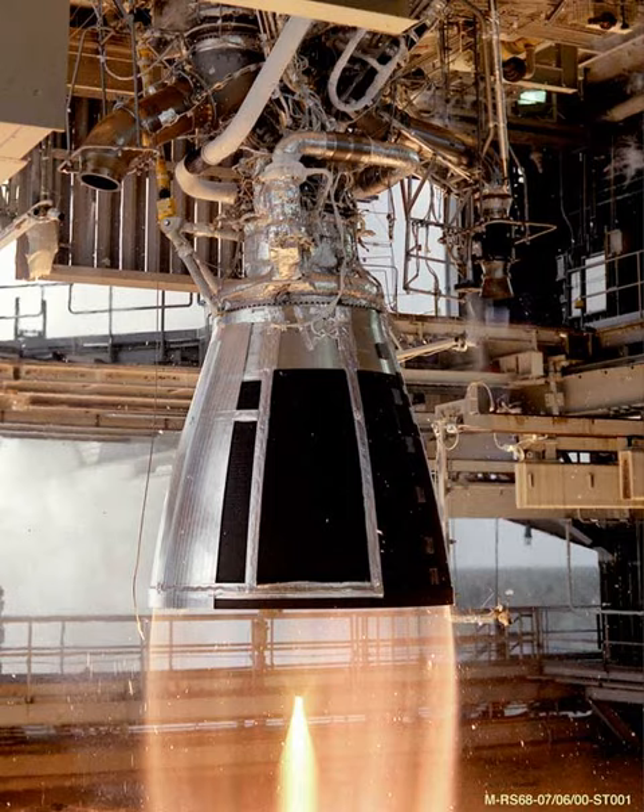The YF-3 is the upper stage version, used on the DF-4. The YF-3A is an improved upper stage version, used on the Long March 1.